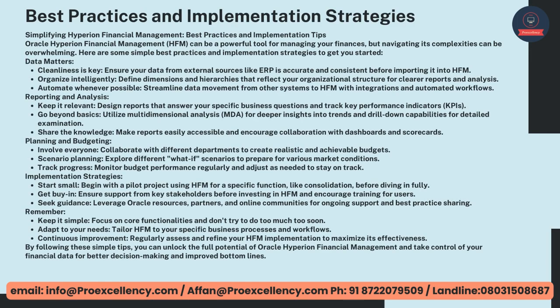Simplifying Hyperion Financial Management — Best Practices and Implementation Tips. Oracle Hyperion Financial Management, HFM, can be a powerful tool for managing your finances, but navigating its complexities can be overwhelming. Here are some simple best practices and implementation strategies to get you started. Data Matters — cleanliness is key. Ensure your data from external sources like ERP is accurate and consistent before importing it into HFM. Organize intelligently — define dimensions and hierarchies that reflect your organizational structure for clearer reports and analysis. Automate whenever possible — streamline data movement from other systems to HFM with integrations and automated workflows.